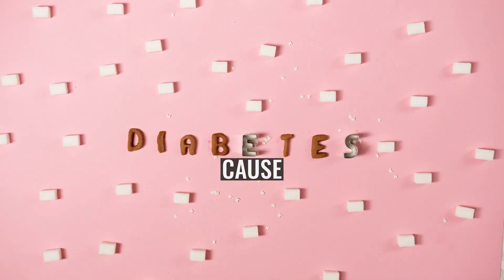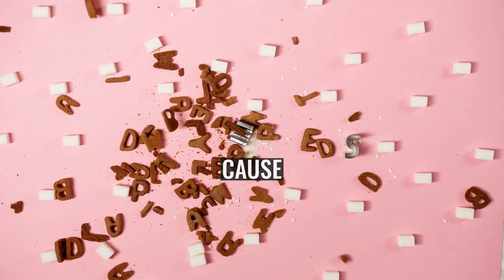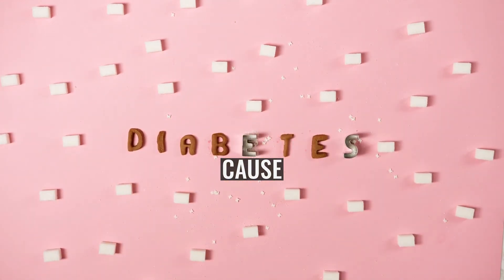Other factors that may predispose to lymphocele development are preoperative radiation therapy, heparin prophylaxis used to prevent deep vein thrombosis, and tumor characteristics. After radical surgery for cervical and ovarian cancer, studies with follow-up CT found lymphoceles in 20% and 32% respectively.